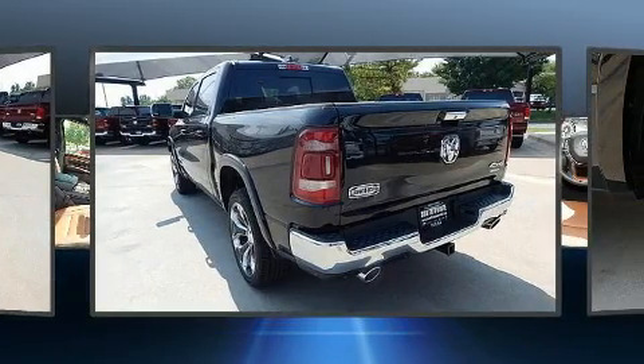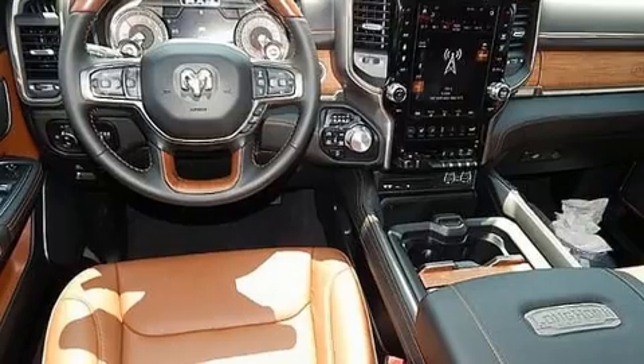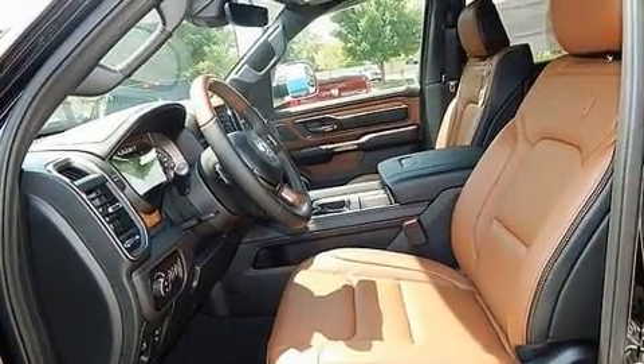A wealth of standard features mean that you no longer have to sacrifice, such as cruise control, one-touch window functionality, voice-activated navigation, front fog lights, blind spot sensor, a trailer hitch, a bed liner, and seat memory.